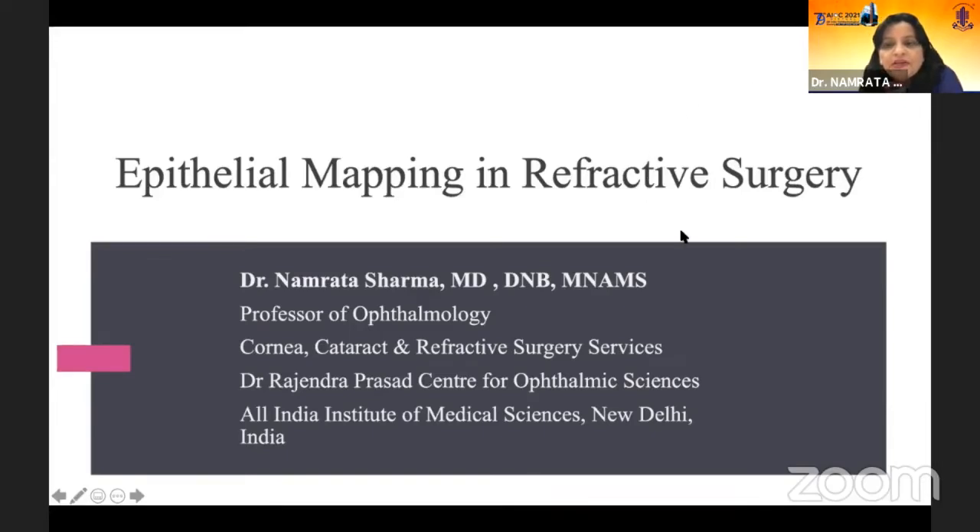I would be talking to you about epithelial mapping in refractive surgery. Dr. Rohit Shetty has set the ball rolling. If you don't do epithelial mapping in several of the refractive surgery cases, this could be one of the reasons why patients could be unhappy.